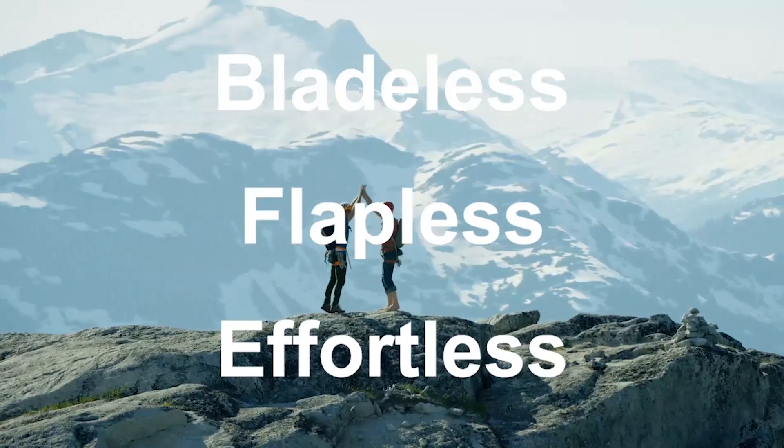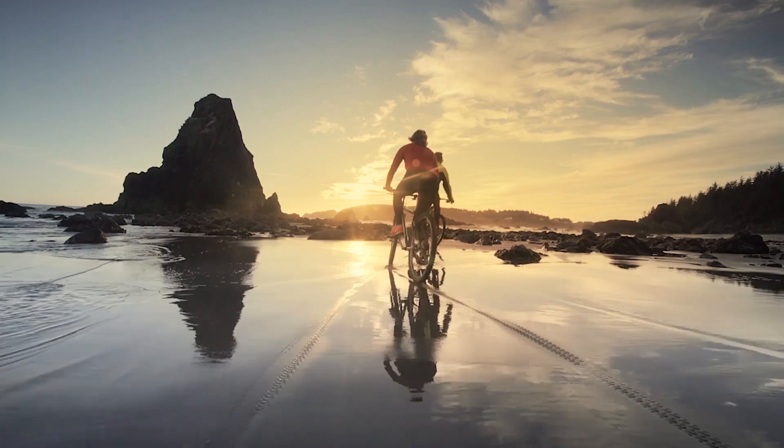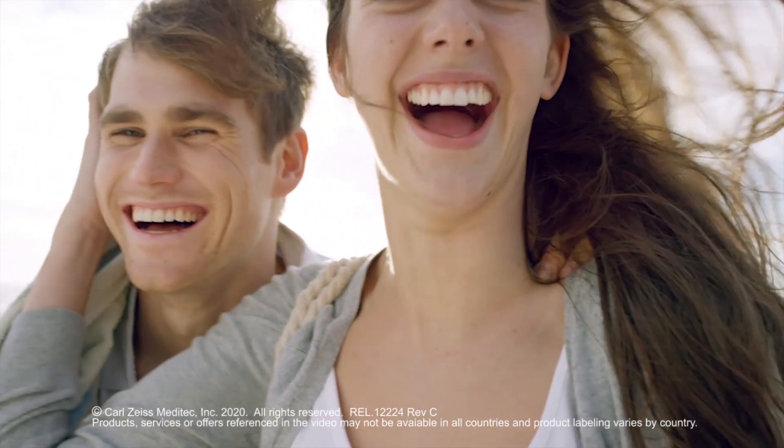Discover the bladeless, flapless, effortless LVC — the smarter choice for better vision. Look into SMILE. You'll love what you see.